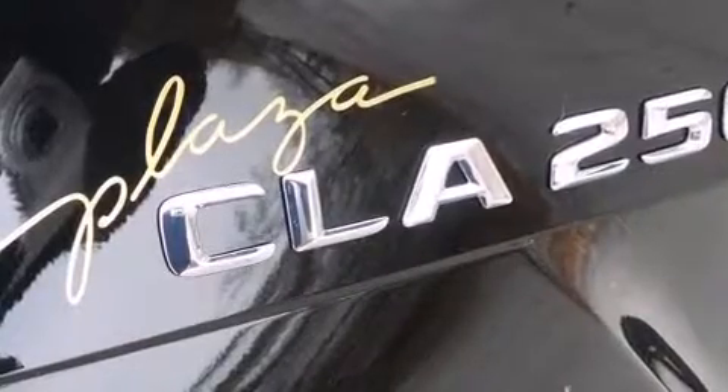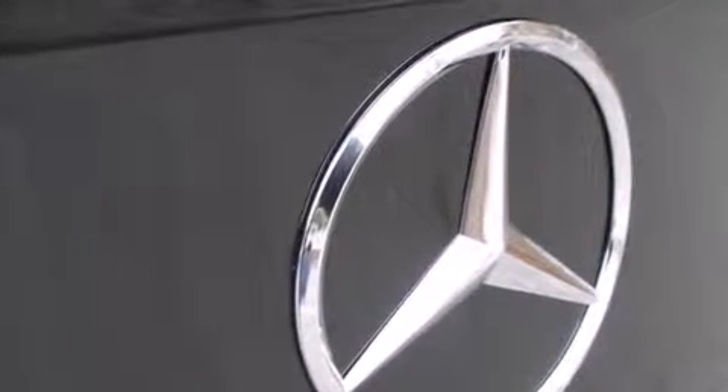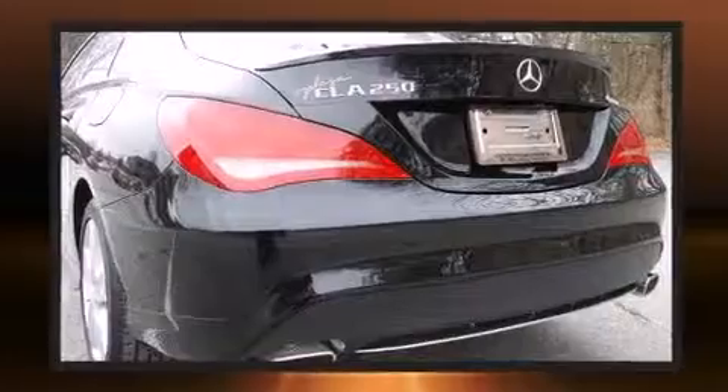Mercedes-Benz prioritized comfort and style by including a built-in garage door transmitter, a power seat, and power windows. Premium sound drives 12 speakers, providing you and your passengers a sensational audio experience.